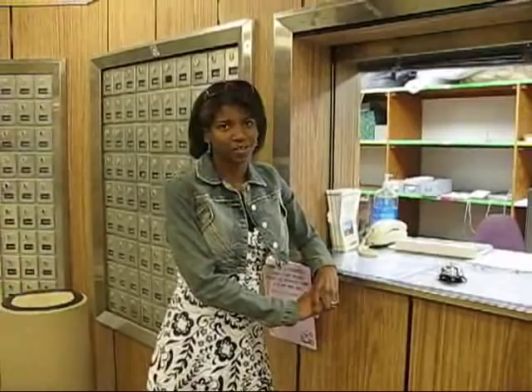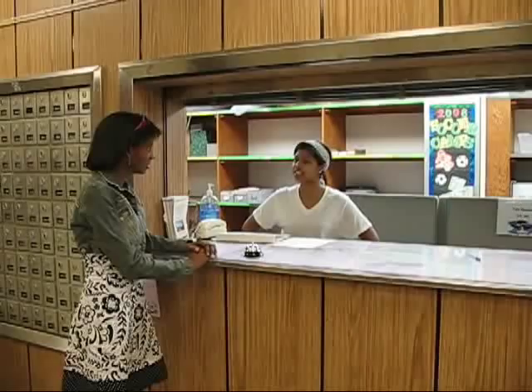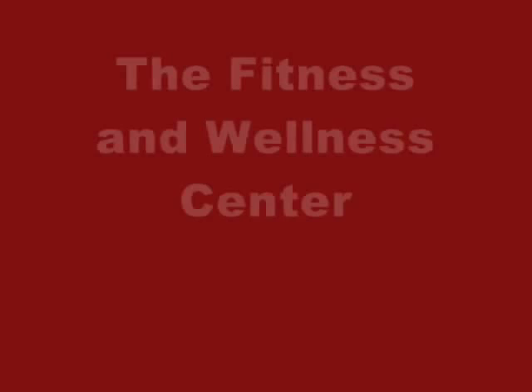Hi, welcome to Briscoe. This is the center desk. Can I help you? Yes, is this where I would come to get my mail? Definitely. This is where you would come to get your mail, your packages, and ask any questions that you have. The center desk here at Briscoe has tons of answers to any of your questions.